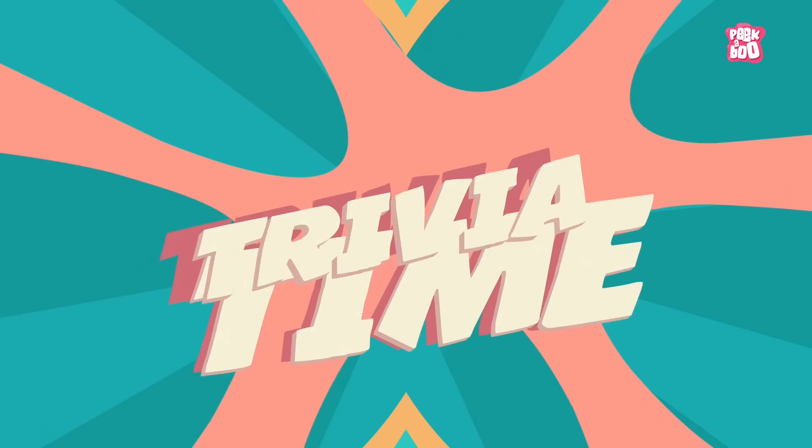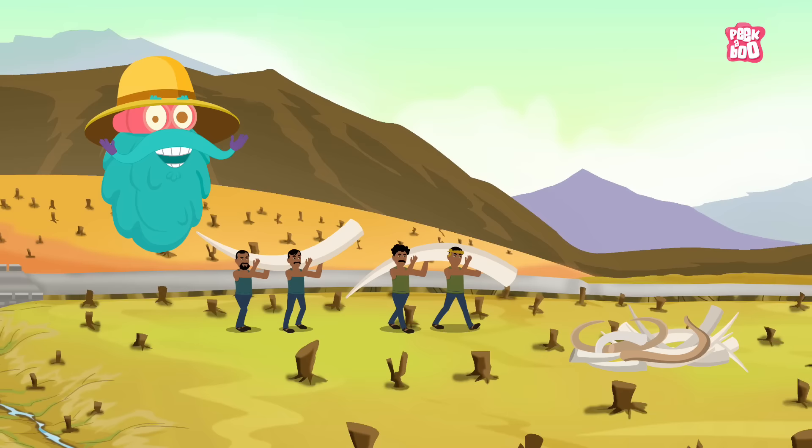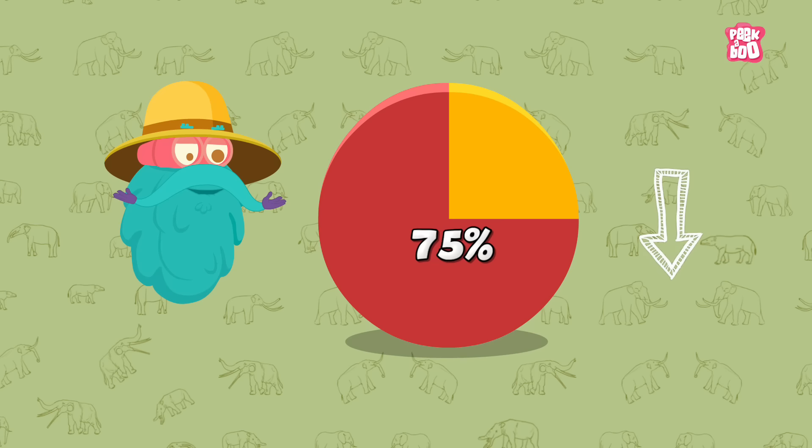Trivia Time! Did you know that loss of habitat and poaching for ivory and bush meat are great threats to elephant populations? As of 2013, there has been an estimated 90% decline in the Asian elephant population and a 75% decline in the African elephant population over the last 100 years.